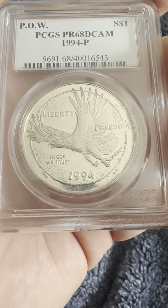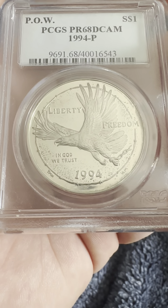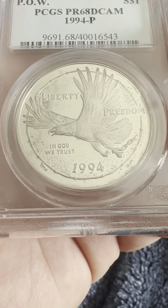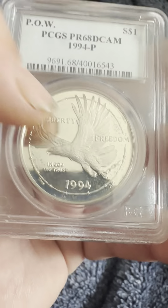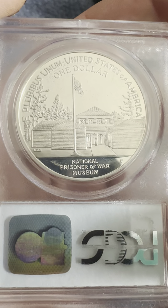On the obverse we have the barbed wire, the eagle with its wings flying in the air, liberty, freedom, In God We Trust, and on the bottom 1994. On the reverse we have E Pluribus Unum.